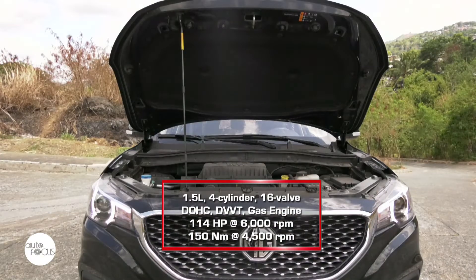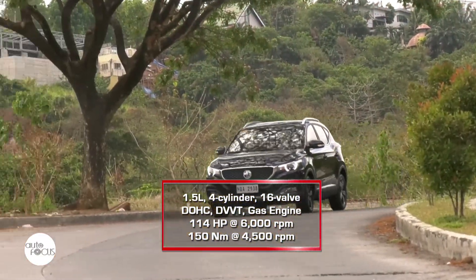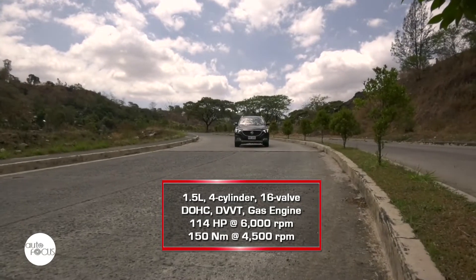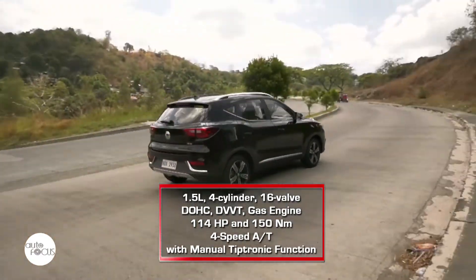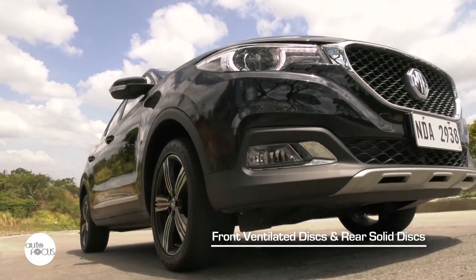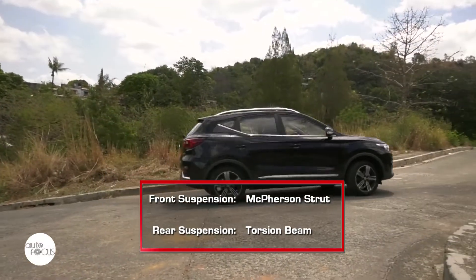The MG ZS is powered by a 1.5L inline-four cylinder gasoline engine with 16 valves, double overhead cam, DVVT technology, and multi-port fuel injection. The engine generates a maximum of 114 horsepower at 6,000 rpm and 150 Nm of torque at 4,500 rpm. Power is sent to the front wheels via a 4-speed automatic transmission with manual Tiptronic function. The brake system uses ventilated discs in front and solid discs in the rear, with McPherson struts in front and torsion beams in the rear.